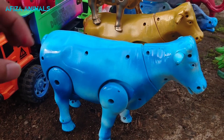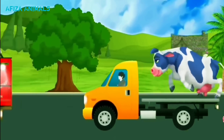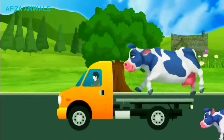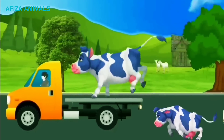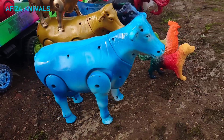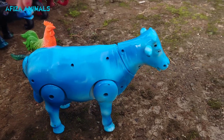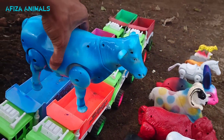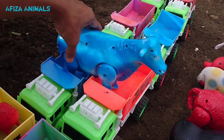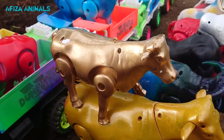Lihat ini, ada sapi warna biru juga teman-teman. Wow, lihat teman-teman, sapi warna birunya lucu sekali. Mantul! Kita naikkan ke truk teman-teman, ke truk warna biru dan warna oren. Keren sekali ini, sapi warna biru!